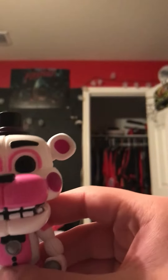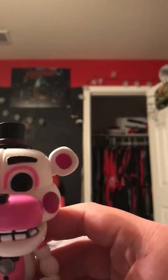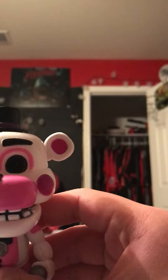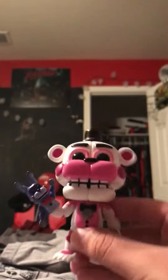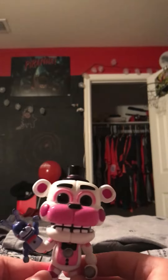His name is Funtime Freddy, and if y'all don't know Funtime Freddy, he's one of the Five Nights at Freddy's Sister Location characters. If y'all played Five Nights at Freddy's Sister Location, just look at him — he looks just like he does in the game.